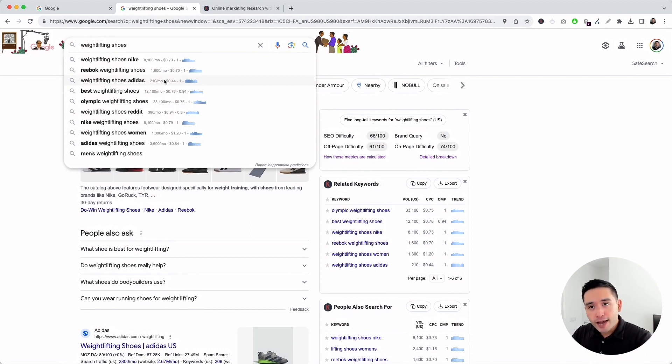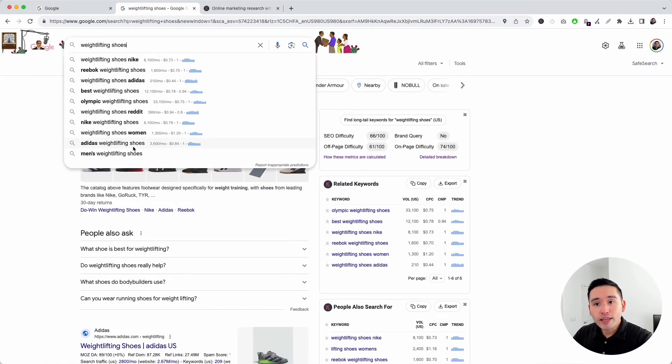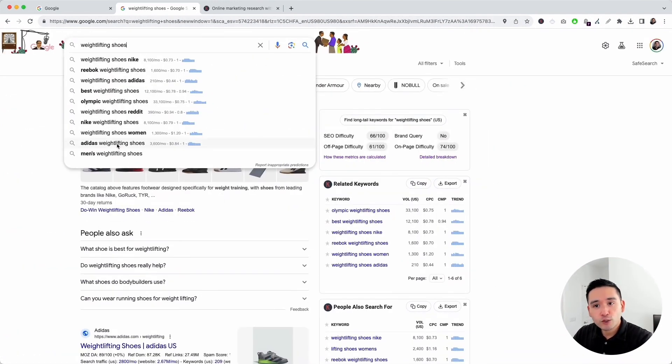You may want to prioritize SEO keywords that have a higher average monthly search volume. For example, 'weightlifting shoes Adidas' has an average monthly search volume of about 210 per month, whereas 'Adidas weightlifting shoes' has 3,600 per month — so 'Adidas weightlifting shoes' would be the better SEO keyword.